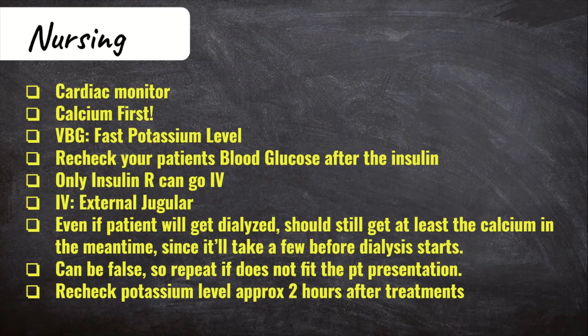Perhaps the most important thing: the only insulin that can go IV is regular insulin. Don't forget that. In hyperkalemia, the insulin you're giving is IV, not subcutaneous. Renal patients often don't have the best veins for IV access, so if your organization allows it, learn how to perform an external jugular IV, as most dialysis patients still have good EJs for cannulation.